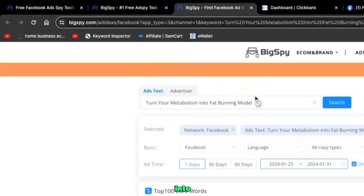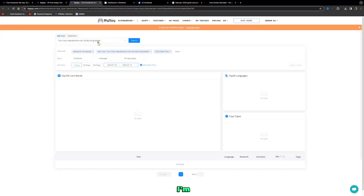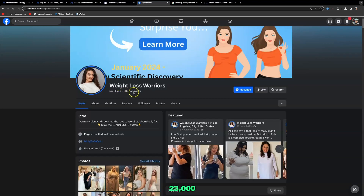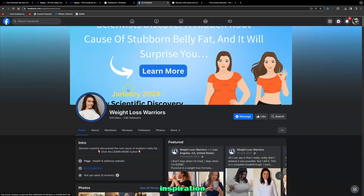Here's example ad text: 'Turn your metabolism into fat burning mode.' We can use this with free Facebook marketing — Facebook is the easiest place to get started with affiliate marketing, and most people already have an account. Here's an example of a Facebook account promoting a ClickBank product that has grown to 23,000 followers. You can take inspiration from different health and weight loss pages.